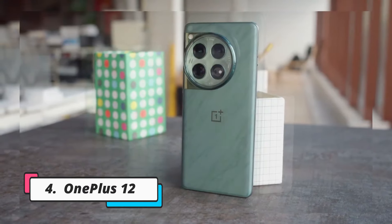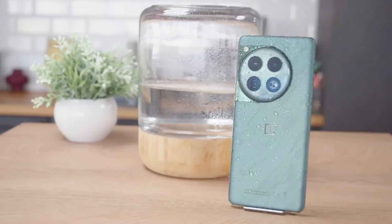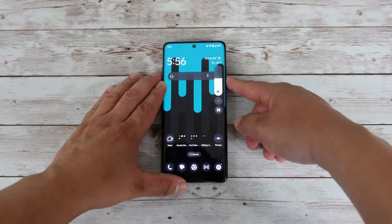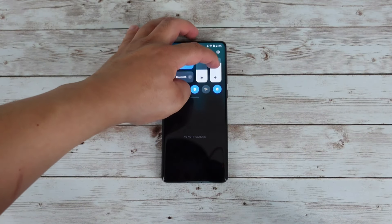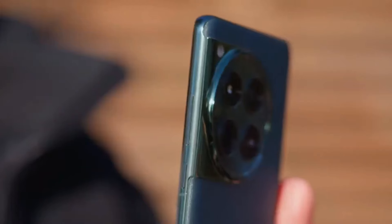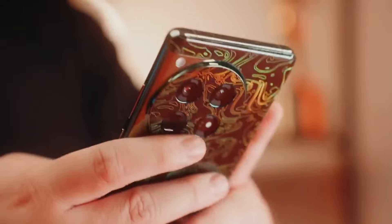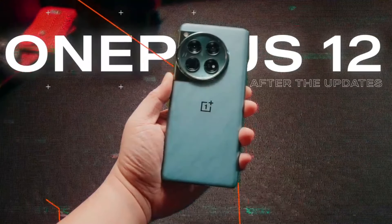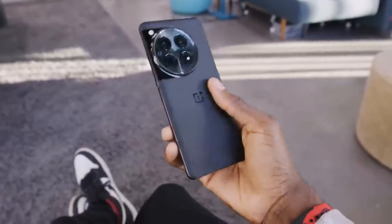Number four: the OnePlus 12. We have the OnePlus 12, a phone that keeps up OnePlus's tradition of delivering premium features without the premium price. The OnePlus 12 offers a sleek, minimalist design with a 6.7-inch AMOLED display that supports a 120Hz adaptive refresh rate. The in-display fingerprint sensor, ultra-thin bezels, and vibrant colors make it an excellent choice for both media enthusiasts and general users.